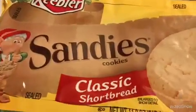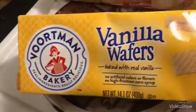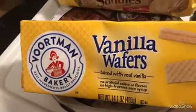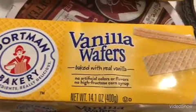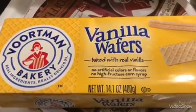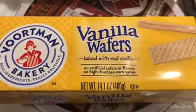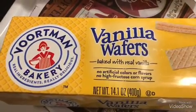I got some Keebler Sandy's Classic Shortbread Cookies. You guys, these are my favorite cookies — I'm addicted to these. I really shouldn't even have them in the house, because I buy them for my husband but then I end up eating them. I love them, they're very addictive.